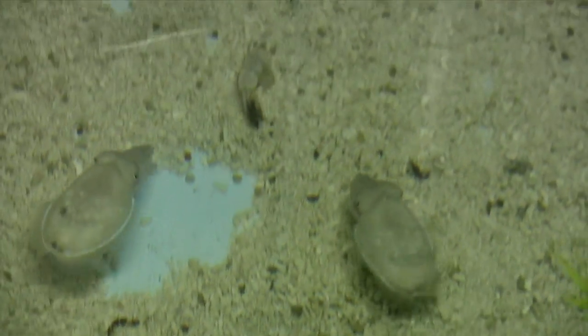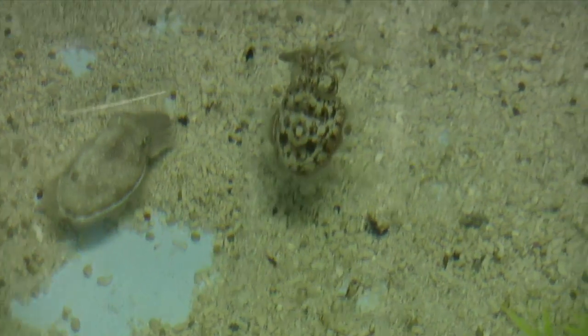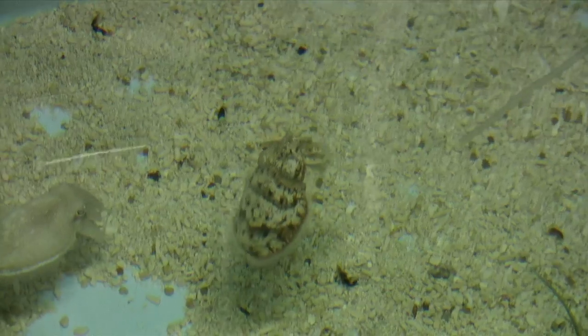Two cuttlefish race for a shrimp. The victor's skin shows it all — "I got it. Keep away."